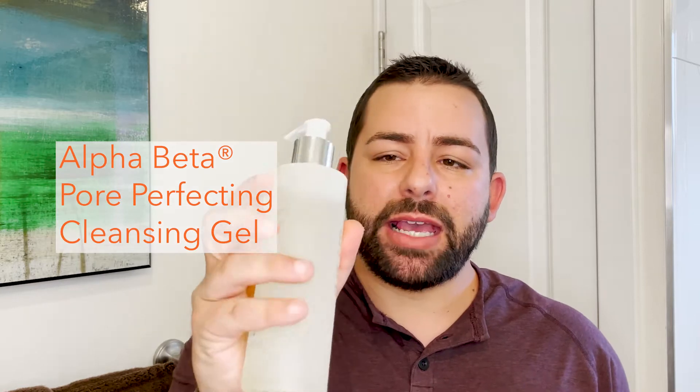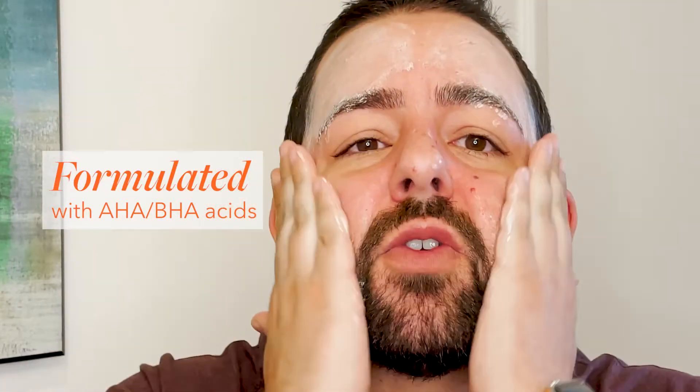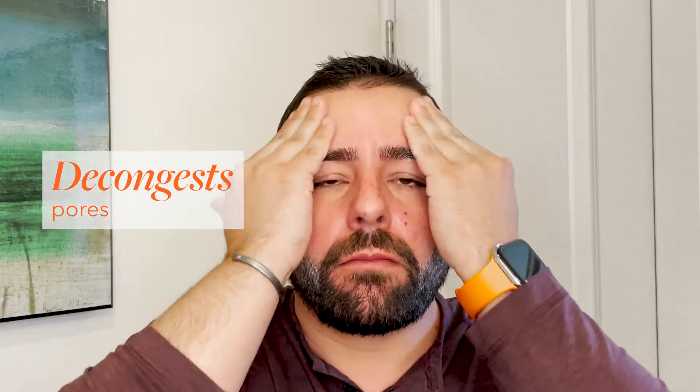First up is the Alpha Beta Pore Perfecting Cleansing Gel. It is a lightweight gel cleanser that produces a really nice thick shaving foam texture as you lather it up. It contains alpha and beta hydroxy acids, which are great for gently exfoliating skin, but also for decongesting pores and minimizing their appearance.